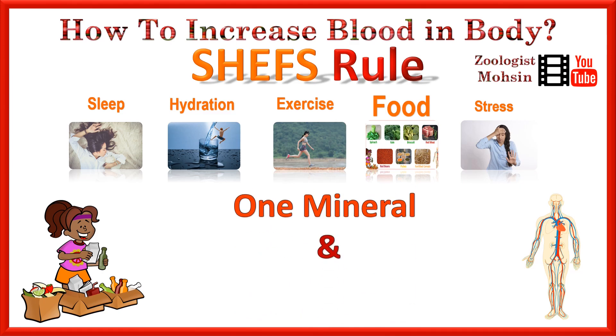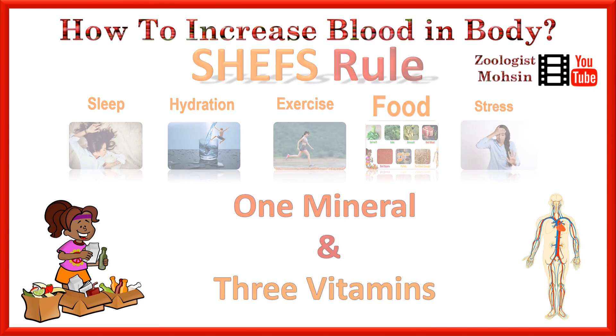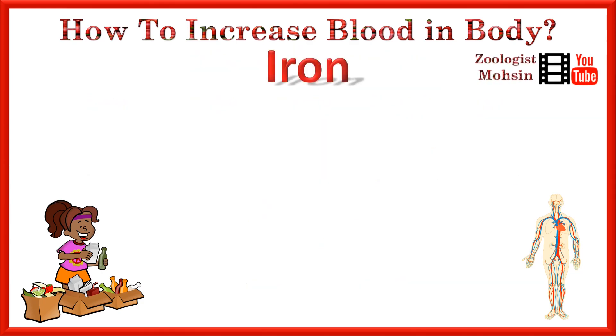Now let's talk about food, which is considered the most important part. The food required for blood production or to increase the level of blood in the body involves mainly 1 mineral and 3 vitamins — please remember that 1-plus-3 rule. The mineral basically required is iron.